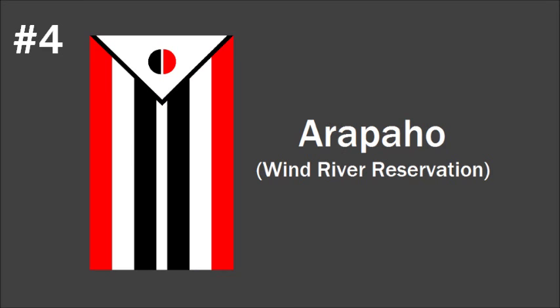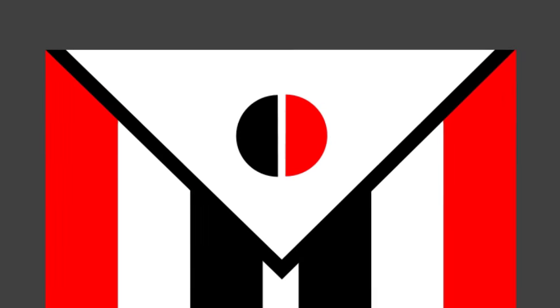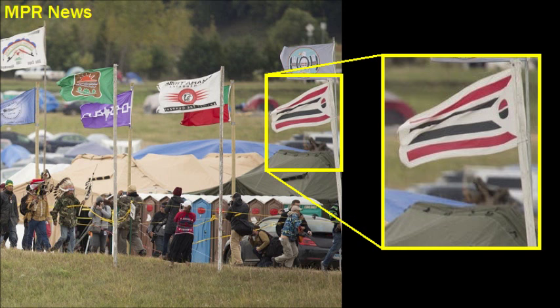Number four is the flag of the Arapaho Nation of the Wind River Reservation in Wyoming. The Arapaho flag was originally adopted to honor their fallen soldiers from World War II and the Korean War, so they adopted this beautifully arranged design. The circle represents the world. Originally the design was supposed to be vertical, but these days it's very common to see it flown from a flagpole horizontally, like most flags are.